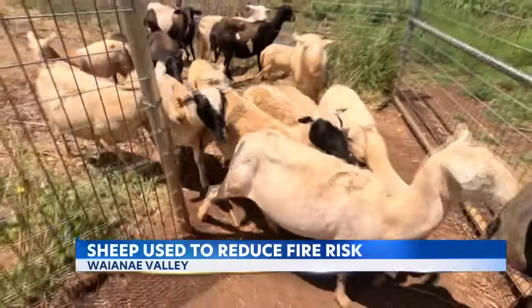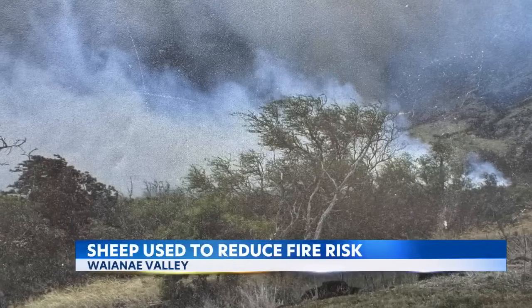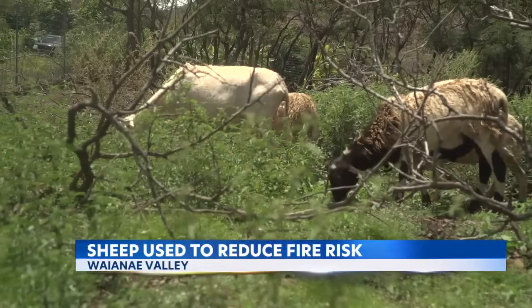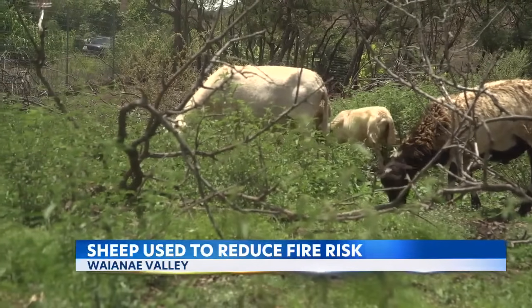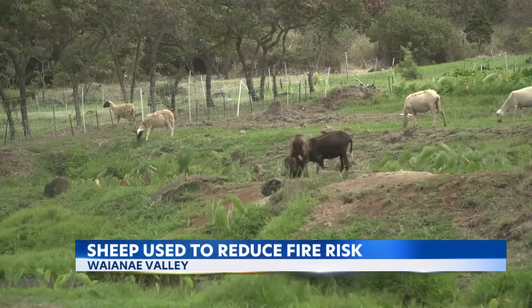Now, through federal and local funding, a project is underway to have the sheep create fire breaks for the next time flames sweep through Wai'anae Valley. We're focusing on fuel reduction here with this project by utilizing the sheep to graze down the grass so that the flame height, if it does ignite the grass, is low and there's less chance of spotting downwind by heavy winds.